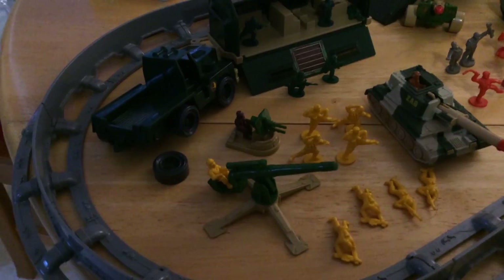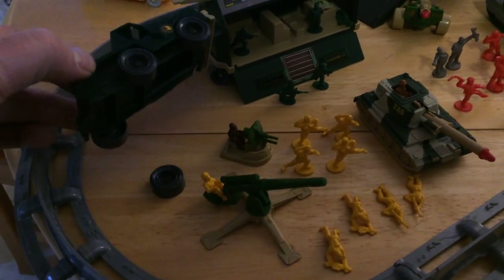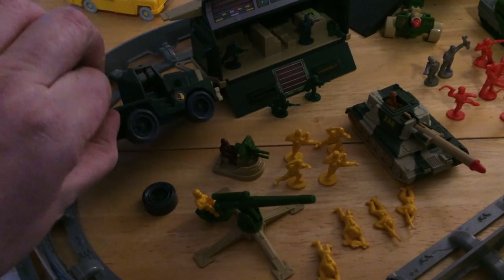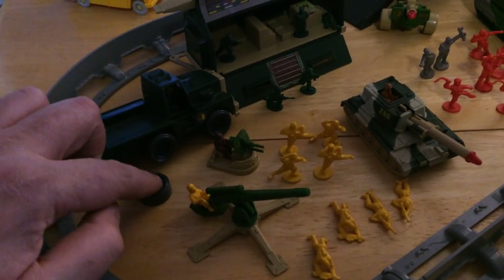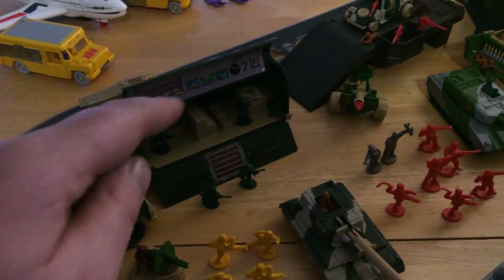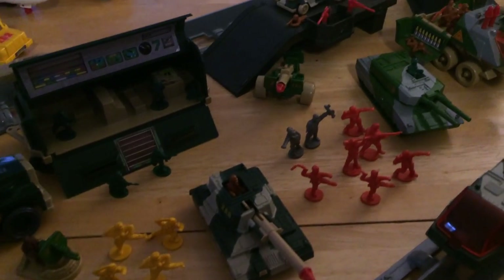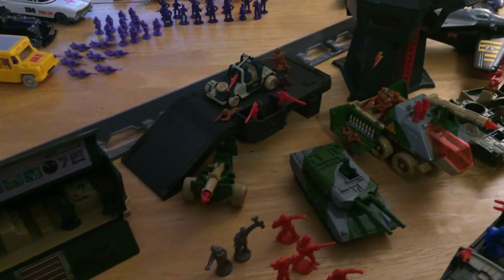We'll just go through it. This first one unfortunately has seen the devastation of war. I have the wheels for it so I'll probably glue them on, but it's missing the canopy. That's its trailer, some figures there, tanks — it was such a cool range.